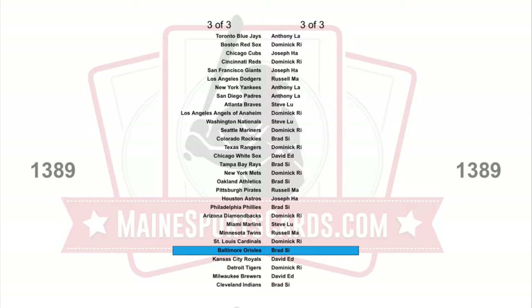Brad SI gets a free spot with the Orioles. Only five spots left in Preferred — that is a $150 bounty. And three spots left in Topps Chrome Baseball that has a $200 bounty.